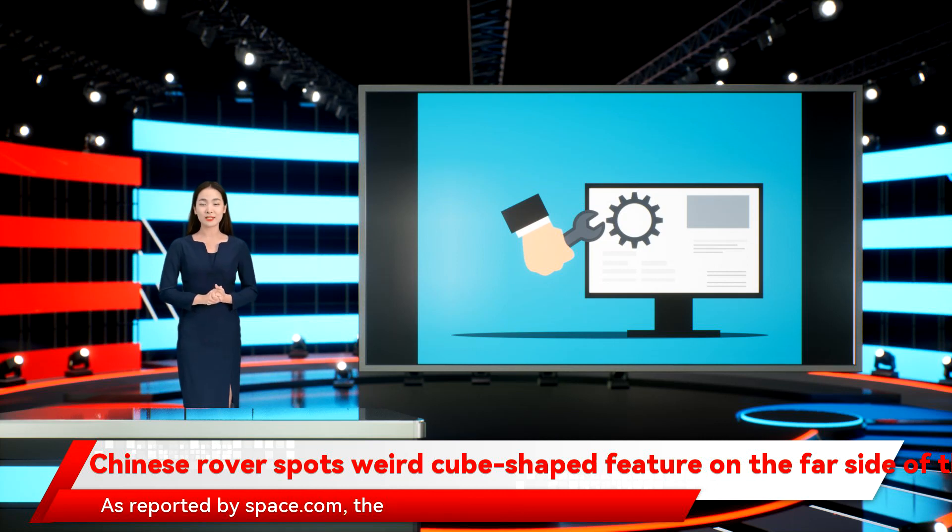As reported by Space.com, the image was shared in a Yutu-2 diary posted by OurSpace, a space news channel related to the China National Space Administration. It was part of a Yutu-2 driving diary, which describes what the Yutu-2 rover has been up to since it resumed operations on October 29, 2021.